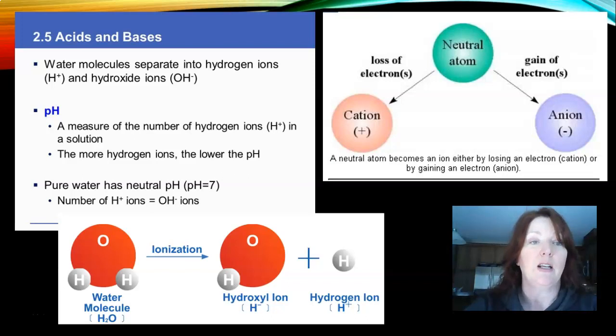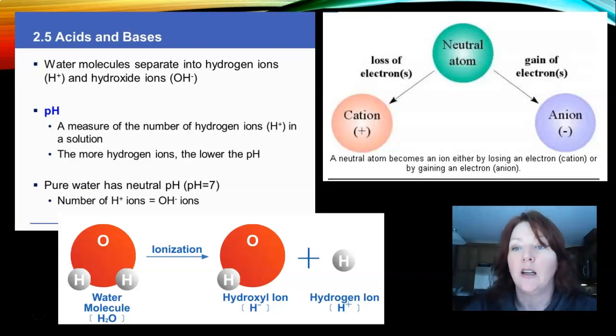Acids and bases: water molecules separate into hydrogen ions and hydroxide ions, and pH measures the number of hydrogen ions in a solution — a solution being the solute in the solvent. The more hydrogen ions, the lower the pH. Pure water has a natural pH of seven. A water molecule is two parts hydrogen, one part oxygen. When you ionize it, you make it a hydroxyl ion with the hydrogen ion on the side. A neutral atom becomes an ion either by losing an electron or gaining an electron.